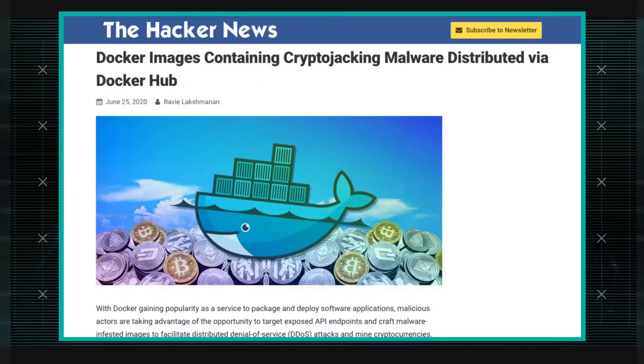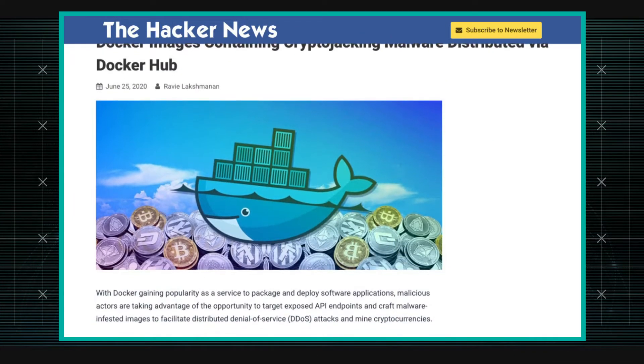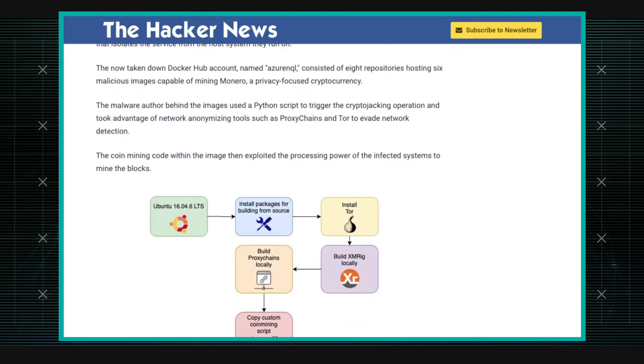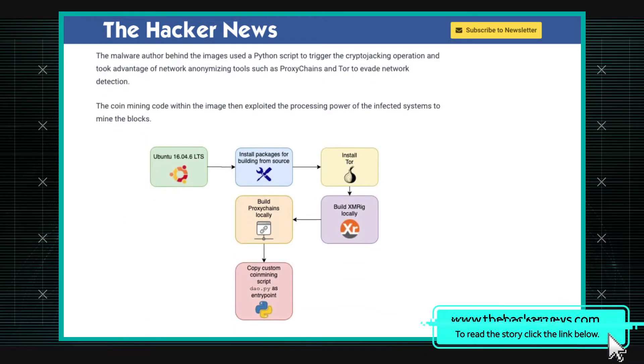Palo Alto's Unit 42, which is their research team, reported that they found some malicious Docker images hosted out in Docker Hub, which means they're available for download by really anyone. They found this account — it's since been taken down — it was AzureNQL, that had a handful of repositories. I think it had six malicious images.